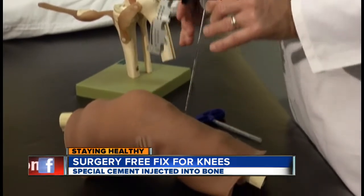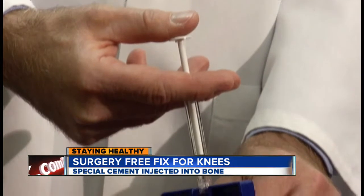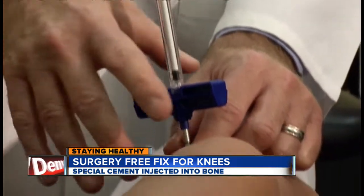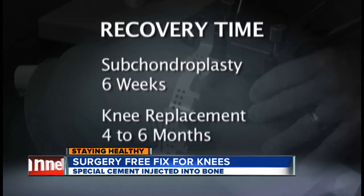This device guides the doctor to the part of the bone near the joint that's causing pain. A small incision is made and special cement is injected. Done by itself, Dr. Wolen says recovery time is six weeks, compared to four to six months for a knee replacement. Kacey had it along with another procedure to help with a knee malalignment.